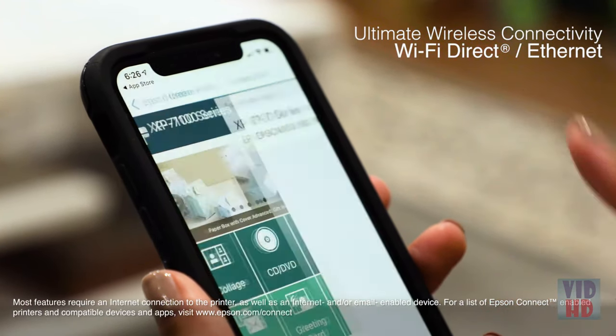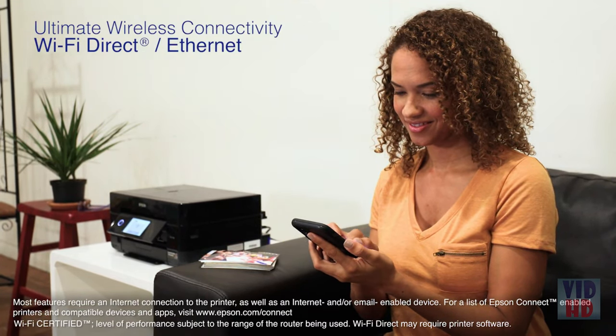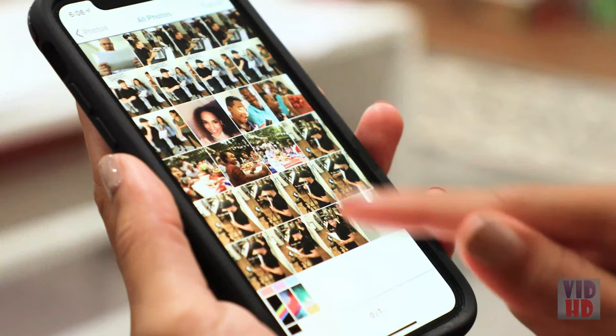It delivers ultimate wireless connectivity plus Ethernet, as well as network-free printing via Wi-Fi Direct, so you can easily print photos and documents directly from your tablets and smartphones.